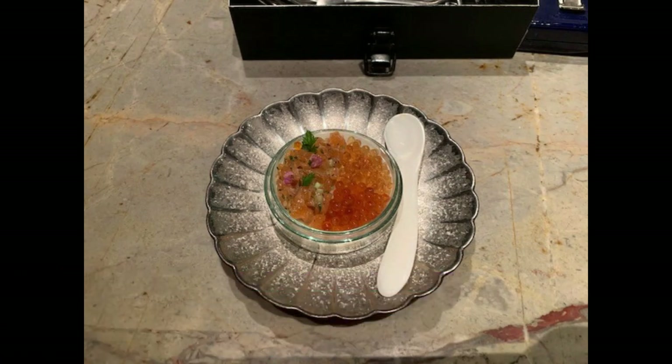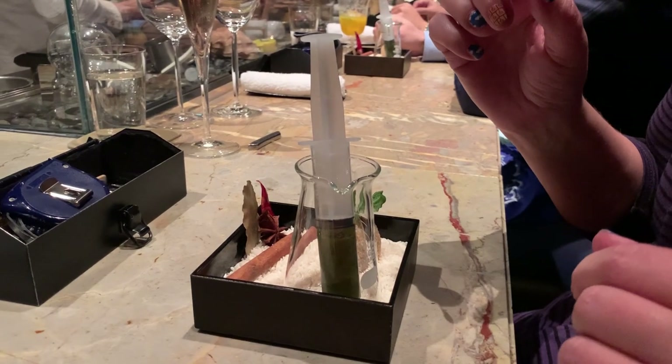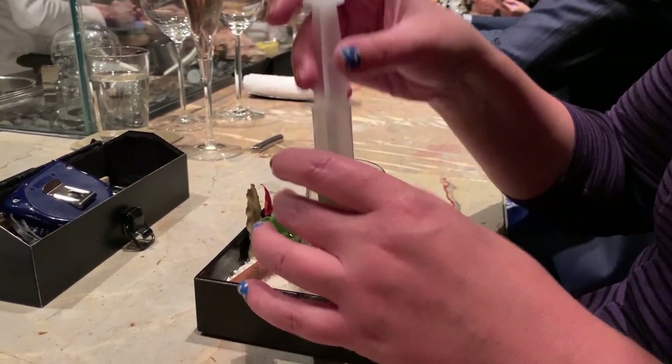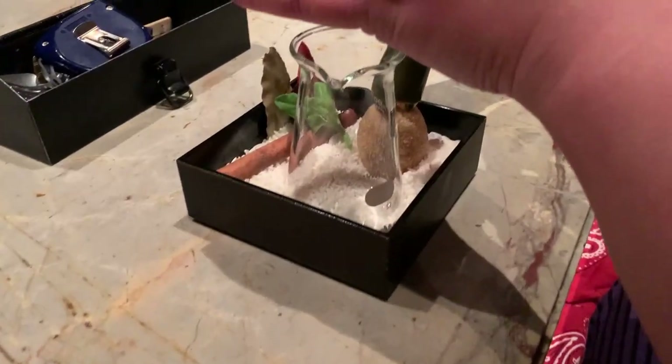The other one was ponzu sauce that had been gastronomized. Course number two was sog paneer — this was one of my favorite things we did that night. You took the syringe, which had foie gras and spinach in it, then you had a rice puff, and you injected the rice puff with that. Chef said to take it in one bite.